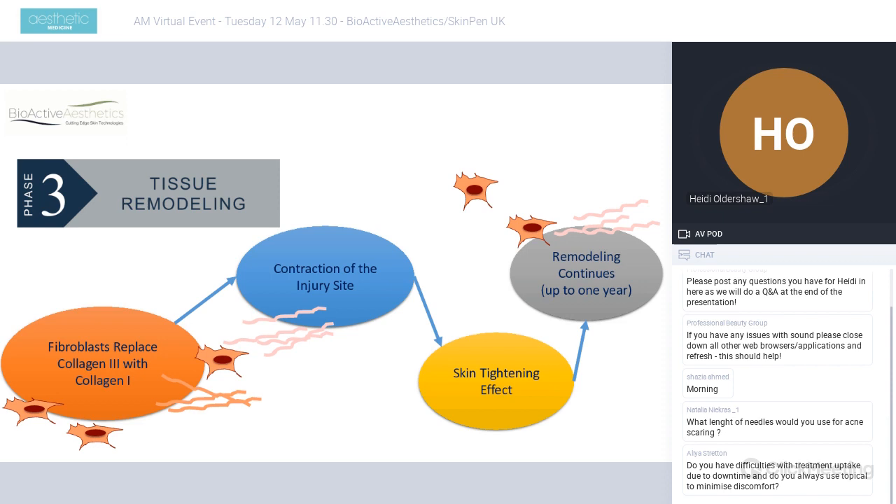The tissue remodeling phase — the final phase — can typically carry on for over 300 days. So a patient can benefit from a single treatment for over 300 days post-treatment date.